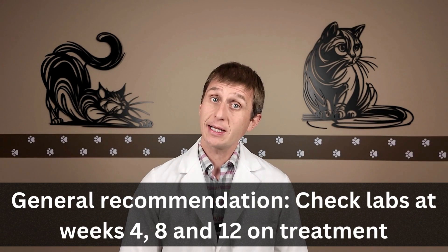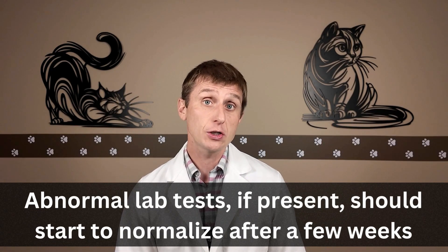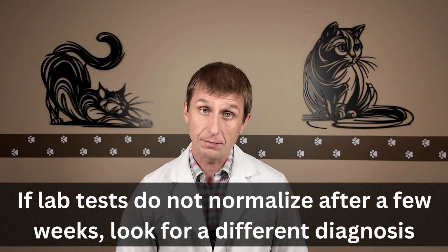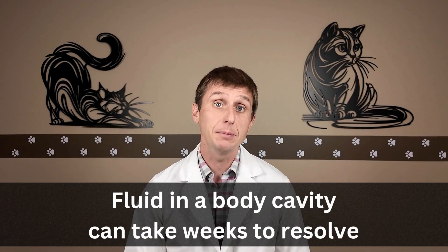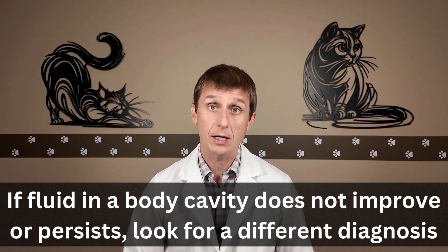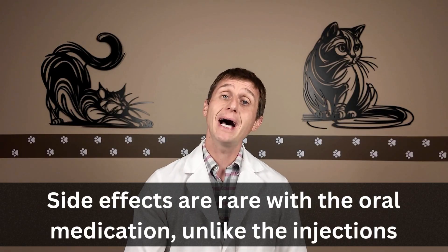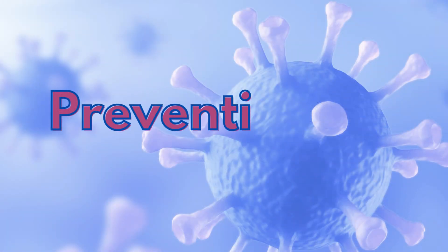A good general guideline is to check labs at weeks four, eight, and twelve during treatment. Abnormal lab tests should start to normalize after a few weeks, though some parameters like the AG ratio might get worse before they get better. If lab tests do not normalize after a few weeks, look for something else. Fluid in a body cavity can take weeks to resolve — however, if it's not improving or persists, it might be time to look for a different cause. Fortunately, side effects are pretty rare with the oral medication, unlike the injections. One thing we may notice is a mild increase in a liver enzyme, ALT, and rarely does this need to be addressed.